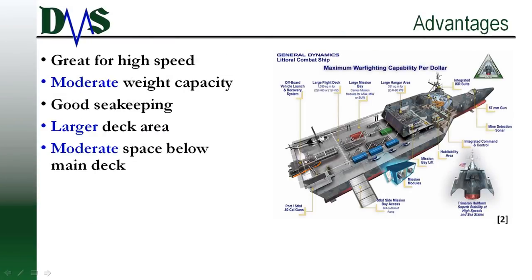Most people think trimarans are great for high speed because of their very slender hulls. But consider their secondary advantage: they are a moderate crossbreed between the catamaran and the monohull. You have a moderate amount of weight capacity, they can carry decent amounts of deadweight, you still have a larger cross-deck area, and that gives you moderate space below deck, mostly concentrated in the center hull. You're getting pros from both a monohull and a catamaran.